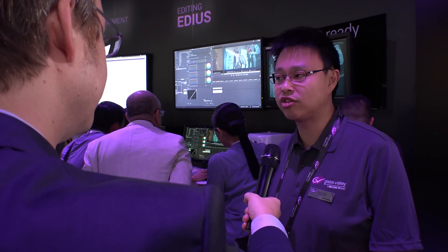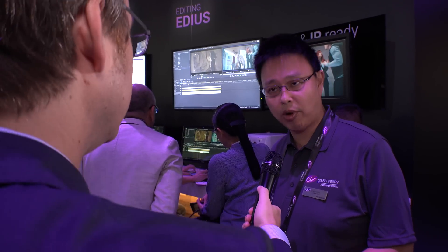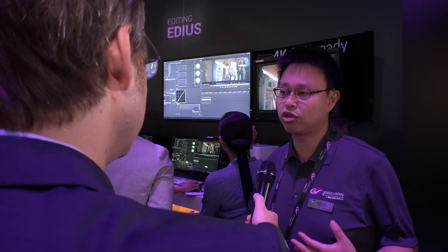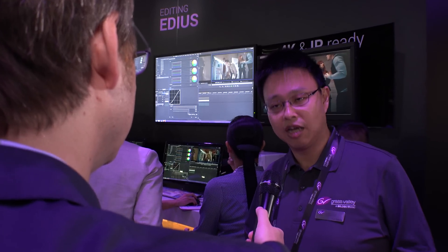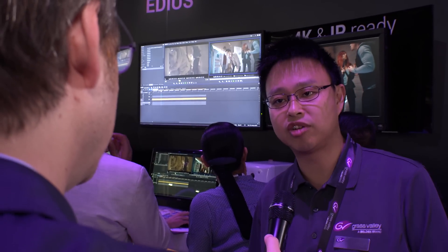Alex, you mentioned that Grass Valley is showing EDIUS together with GV Stratus — is there something special about this combination? There is a tight integration between EDIUS and Stratus: EDIUS is already a large component in Stratus, doing all jobs that require transcoding or rendering, such as rendering out sequences and creating proxy files. EDIUS running as a service — which we call the GV Render Engine — is already running inside Stratus.